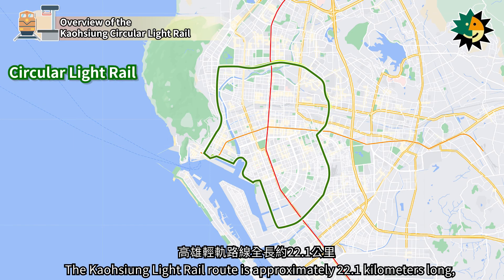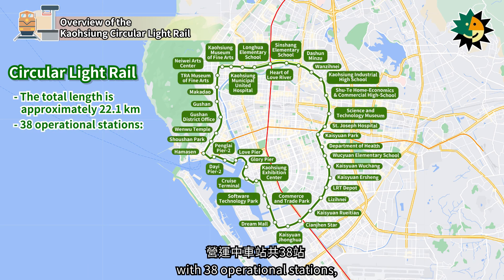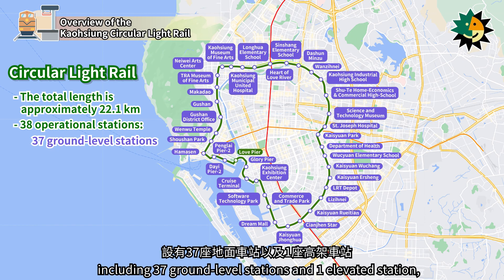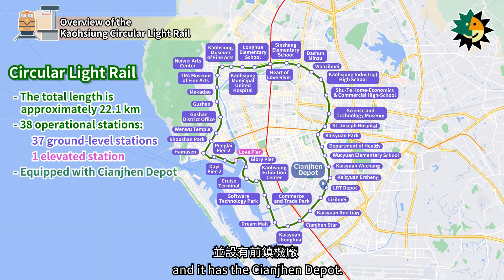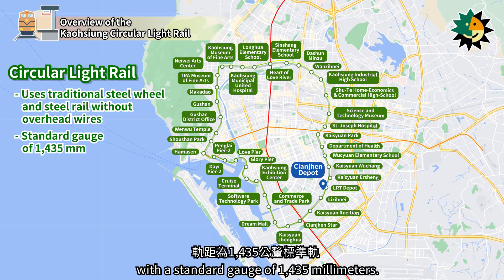The Kaohsiung Light Rail route is approximately 22.1 km long, with 38 operational stations, including 37 ground-level stations and one elevated station, and it has the Qianjun Depot. The entire line uses a traditional steel wheel and steel rail light rail system without overhead wires, with a standard gauge of 1,435 mm.